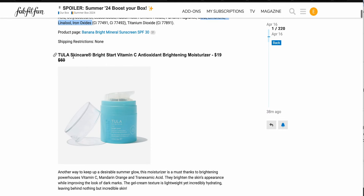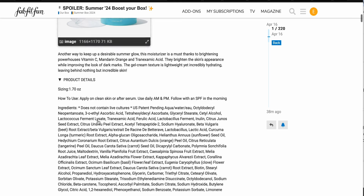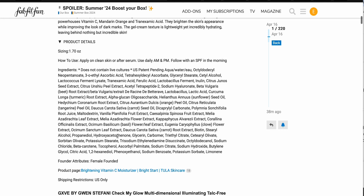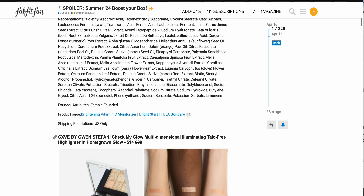We have the Tula Skincare Bright Start Vitamin C Antioxidant Brightening Moisturizer, $19 down from $60. It has vitamin C, mandarin orange, and tranexamic acid, and you get 1.7 ounces — that's kind of the standard moisturizer size. But again, there are different citrus ingredients — orange peel oil, tangerine, et cetera. So I'm good on this one, but if you enjoy their skincare, then you can pick that one up.